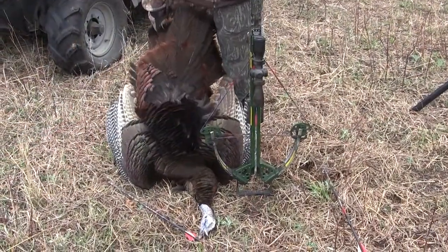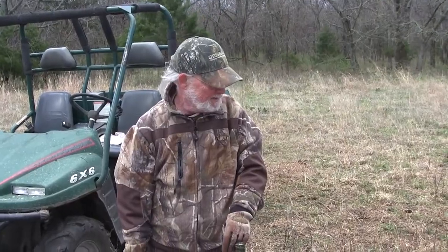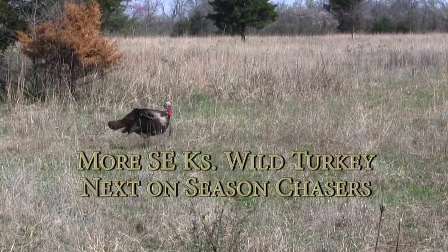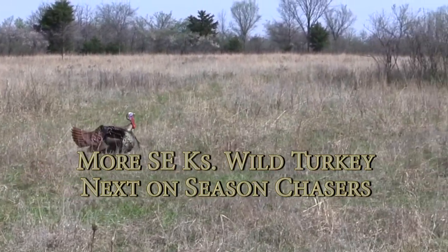How close do you suppose those three walked to us when they came up from behind us? They were probably six, eight feet from where I was sitting. They were pretty intent on getting under that feeder. They didn't even look at us. All right — we're glad they came in close. This one's going to Dunkirk. More spring turkey action from southeast Kansas coming up next on Season Chasers.